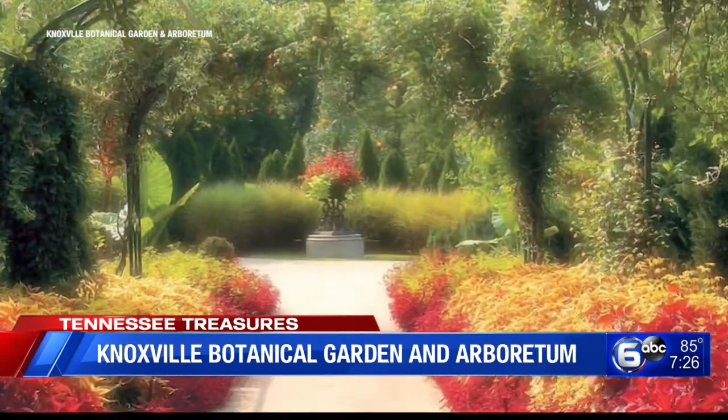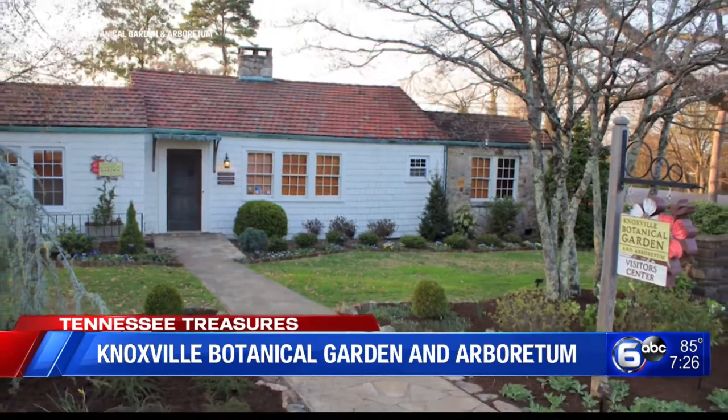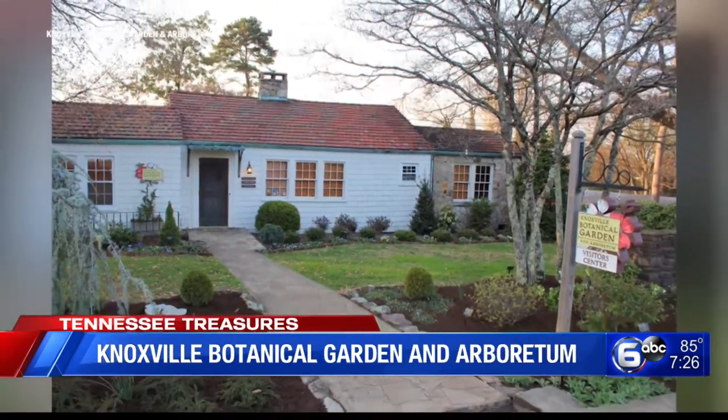The Botanical Gardens, according to its webpage, sits on 47 acres and is located just five minutes from downtown. What's even better? These beautiful gardens are free to the public.